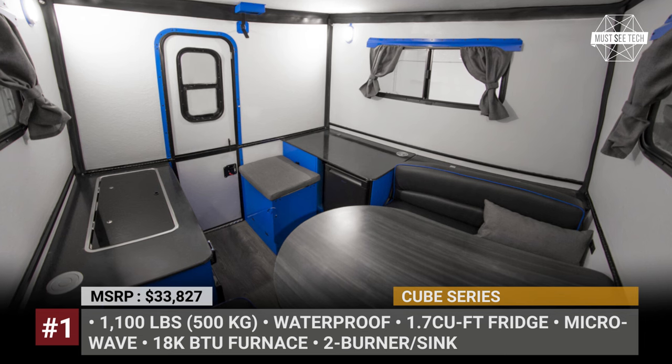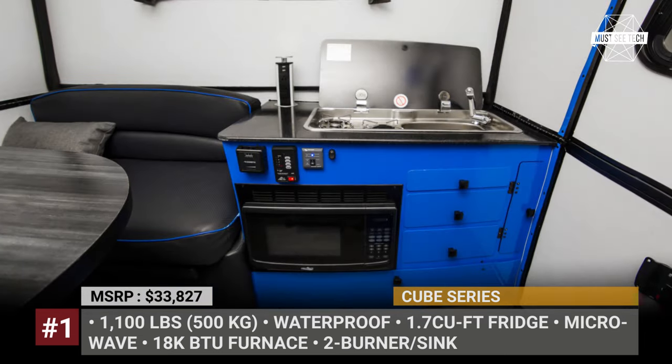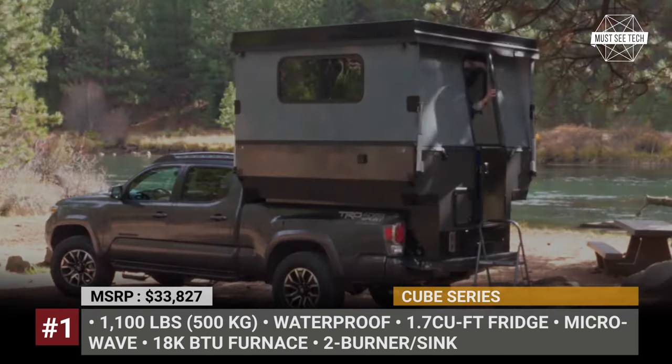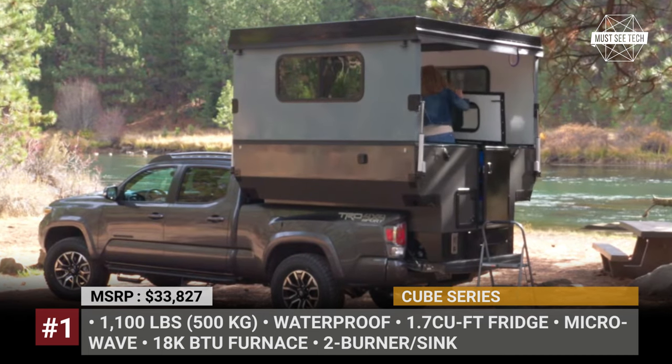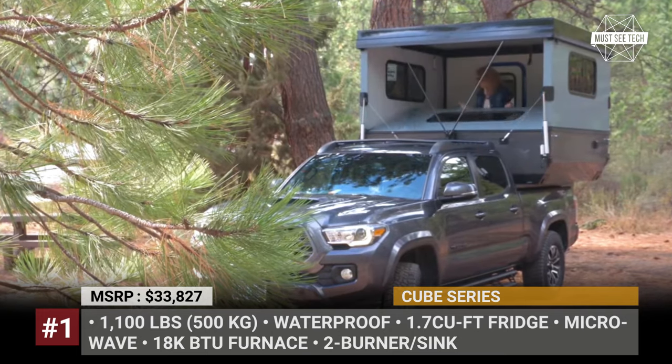The Cube gets a 12-volt deep-cycle AGM battery, 21-gallon freshwater tank, 18K BTU furnace, and an electric cassette toilet. Its ultra-efficient floorplan also fits a kitchen block with a dual-burner stove, fridge, microwave, and a pop-up TV in the bench backrest.